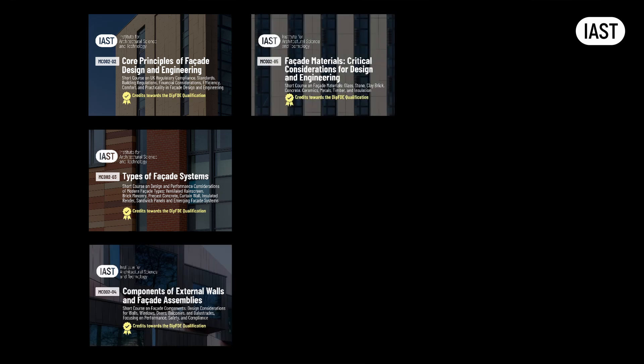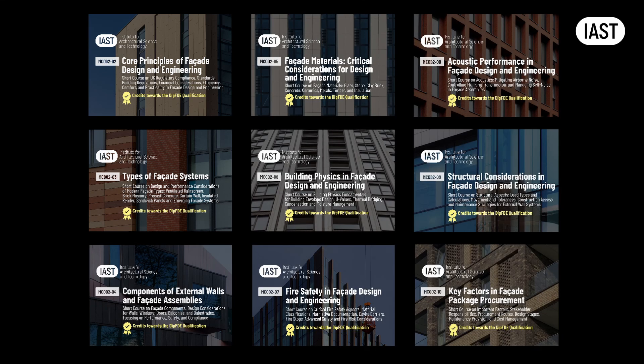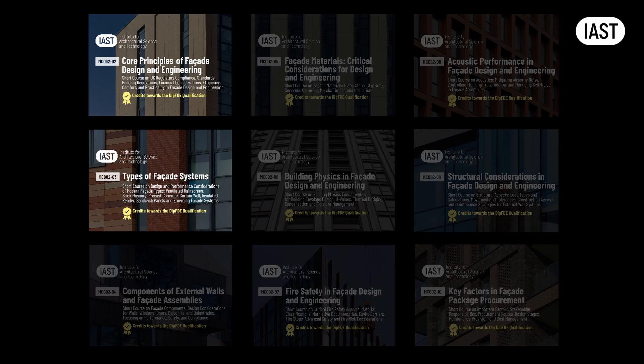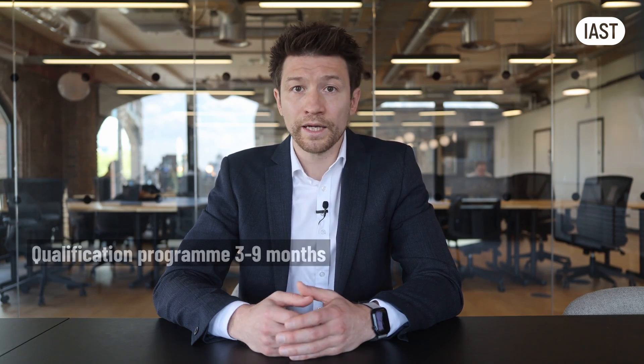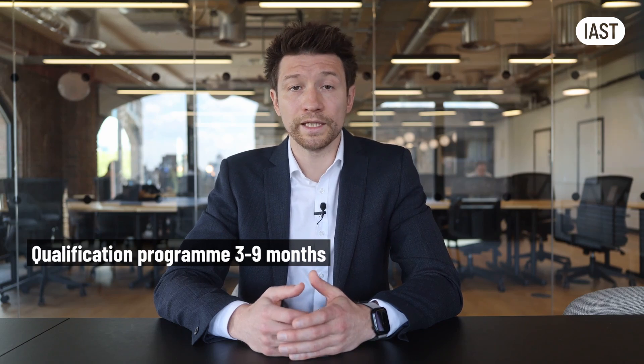We have designed the course in a specific sequence. However, it's not required for you to follow the sequence of the modules exactly. We strongly recommend starting with the modules on core principles and types of facades before proceeding to other modules, as we heavily rely on these concepts to explain building physics, fire safety, and acoustics. All learning happens online at a time and pace convenient to you. For experienced professionals, it's possible to complete the course in as little as three months, though it generally takes about six months.